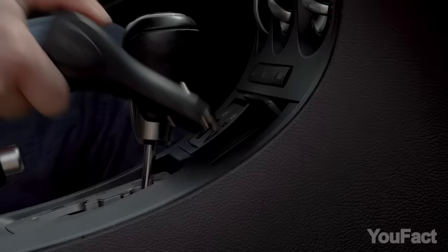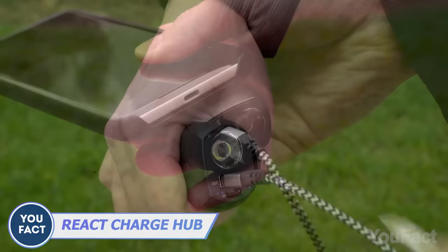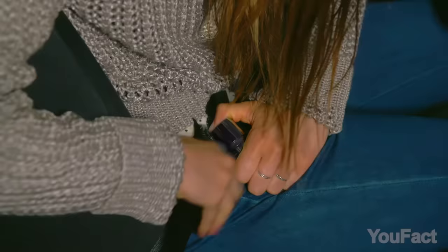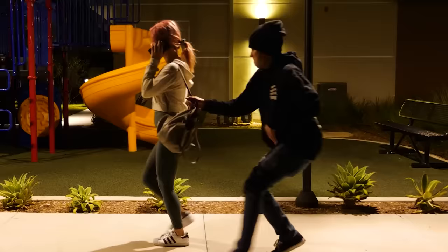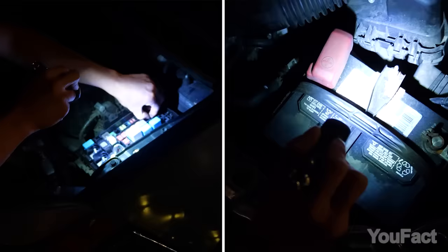This portable charger is a must-have for every car, and it's not just about keeping your mobile devices charged. When you're unlucky enough to find yourself in an emergency situation, it might save you. There's a built-in belt cutter, window breaker, and even a flashlight with a red light and SOS mode. When you're coming home late, take this thing with you to scare off robbers with a siren. You didn't expect such a small thing to be that useful.